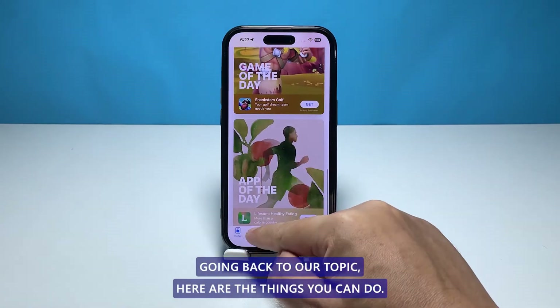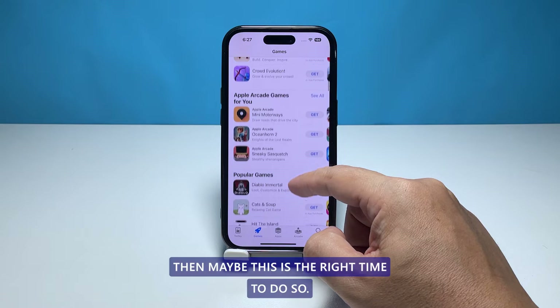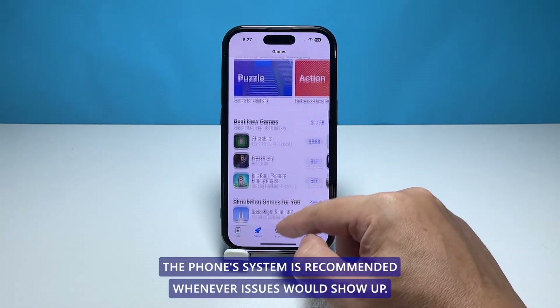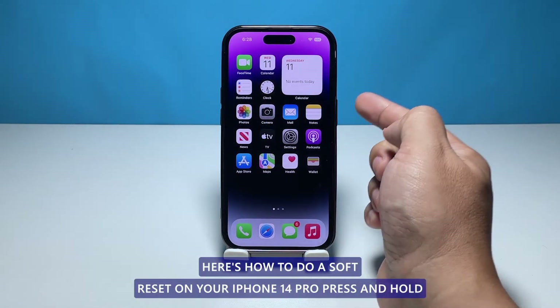First solution: reset your iPhone 14 Pro. If you haven't tried restarting the device yet, then maybe this is the right time to do so. Refreshing the phone system is recommended whenever issues show up. Here's how to do a soft reset on your iPhone 14 Pro: press and hold the power button and either of the volume buttons simultaneously for a few seconds.